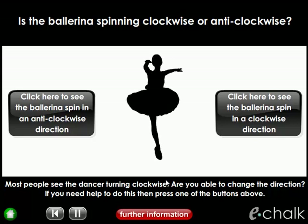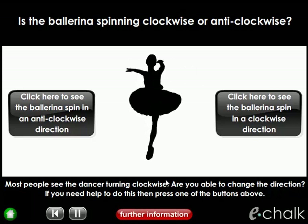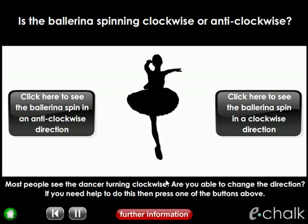This is one of those amazing illusions that absolutely bamboozles the mind. So which way can you see the ballerina spinning? Clockwise or anti-clockwise?